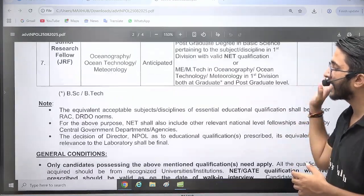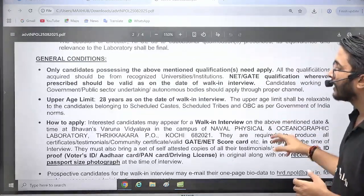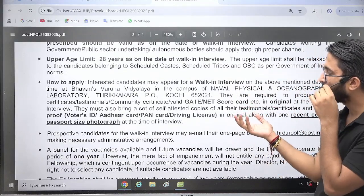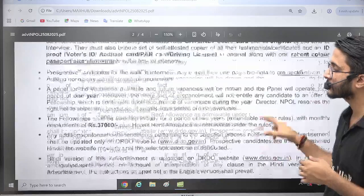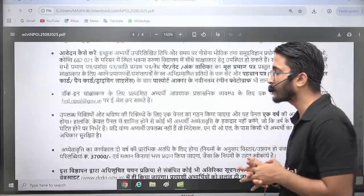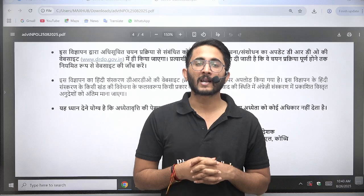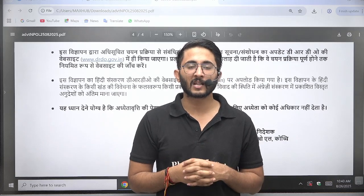For those students who want to apply, there are direct walk-in interviews. You need to reach the given locations with your necessary documents and the direct interview will be held there. I will share both PDFs in the Kuldeep Sir underscore PW Telegram channel from where you can download them. We will meet in another opportunity — till then, goodbye, take care.